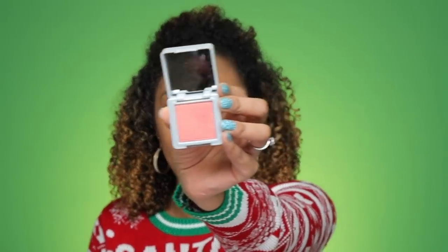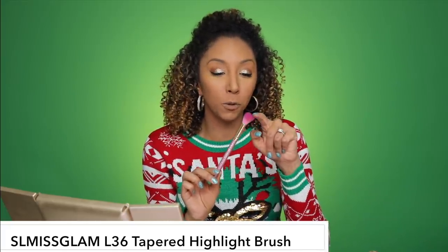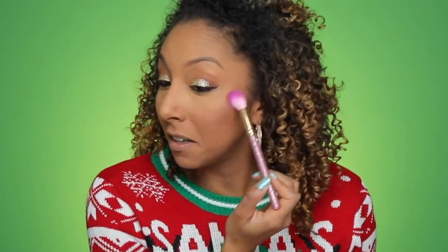I will be grabbing my Bang Beauty Blush in the color Smoked Peach — oh, it's a very pretty pinky peachy color. And to apply my blush I will be using a really cute brush also in my Ipsy bag, by SL Miss Glam as well. This brush is cruelty free and it has these beautiful purple high quality bristles. This brush can be used for blush or highlight and I think I'm gonna use it for both today. Oh, even though it's more pink it's kind of giving me a little bit of a gold glow as well — cute!